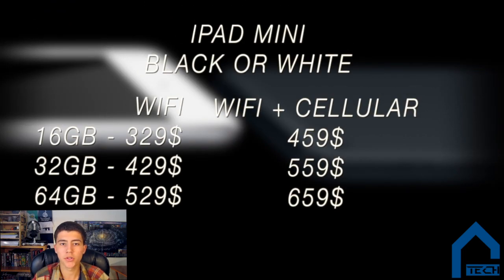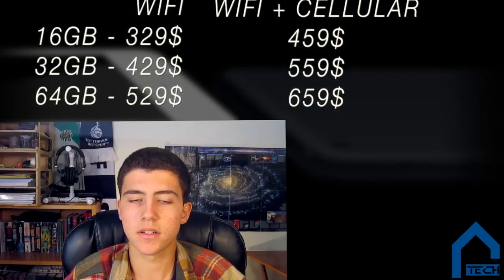The pricing on the iPad Mini is $329 for 16GB, $429 for 32GB, and $529 for 64GB. If you want cellular, just add $130 to whatever size you're going to get. The WiFi models will be available for pre-order October 26th, and the cellular models will be available in mid-November.